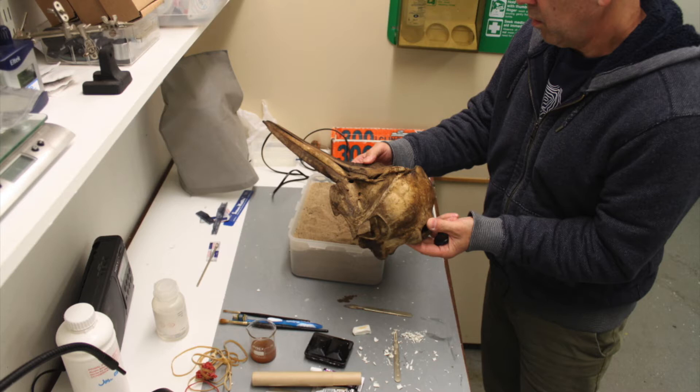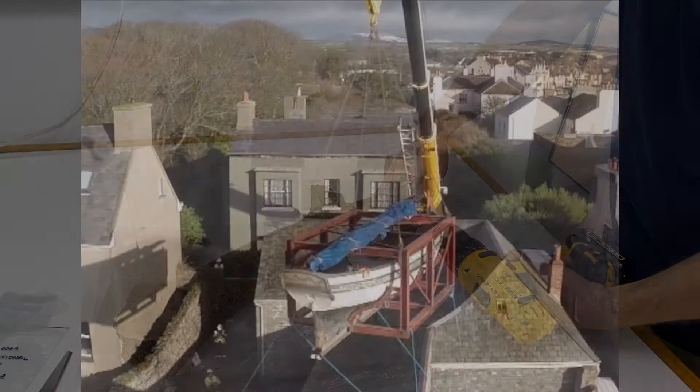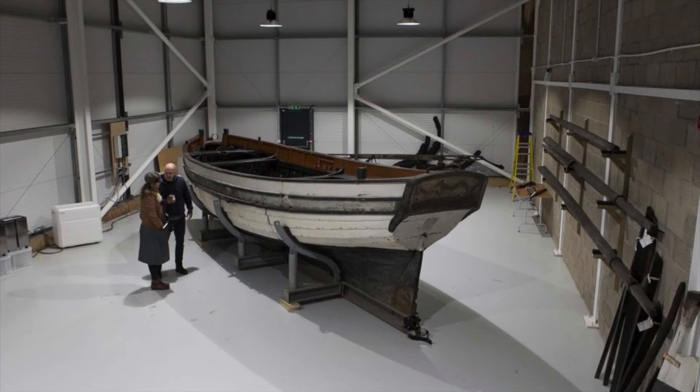We don't have an analytical section here, so if we need scientific analysis done, such as the radiocarbon dating of this giant deer antler, we have to send samples off the island. I also work on large objects outside the museum, such as this historic yacht — Peggy — made in 1789, which is now in this conservation facility in Douglas.